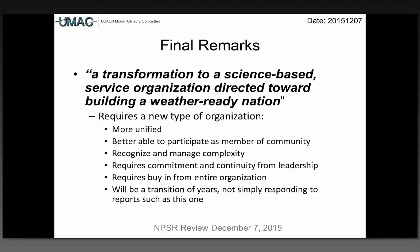In order to achieve a transformation to a science-based service organization directed at building a weather-ready nation, it requires a new type of organization — more unified — that is able to participate as a member of a community, to recognize and manage complexity, and requires commitment from leadership and buy-in from the entire organization. This will be a transition of years and not simply responding to reports such as this. Thank you.